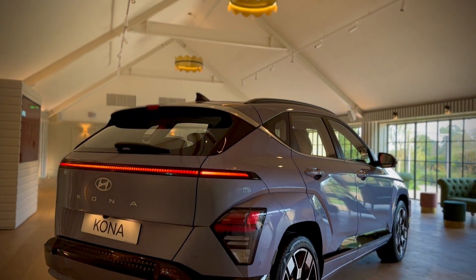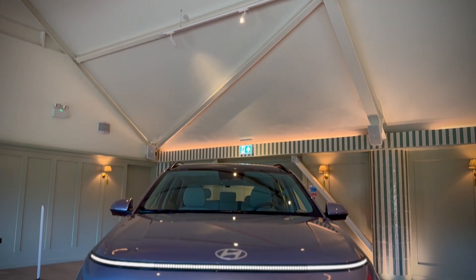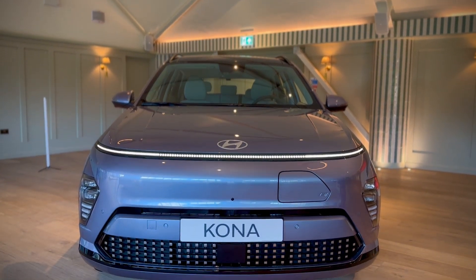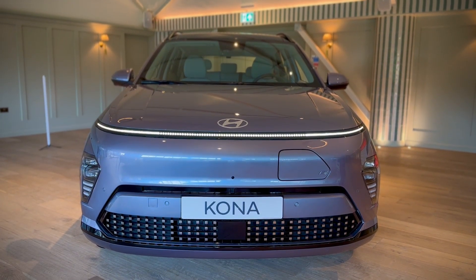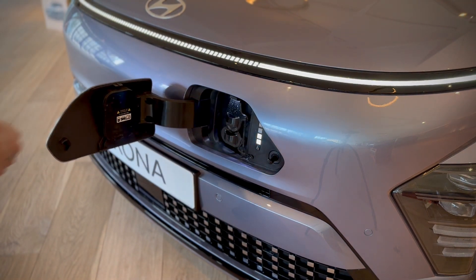When it comes to charging there's no real step up from its predecessor, so you're looking at going from around 10% to 80% in around 14 minutes or so, which isn't too bad. It just means you have to have yourself a couple of cups of tea when you're stopping to charge your Kona.